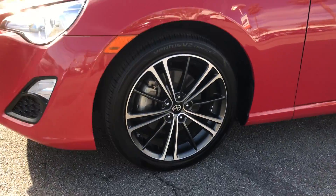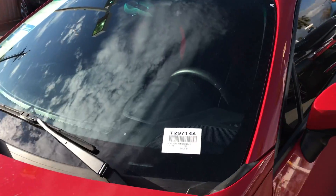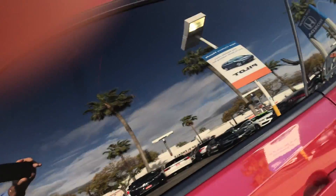This is a cute little car — big alloy rims, sports car red, it's a coupe model, tinted windows.